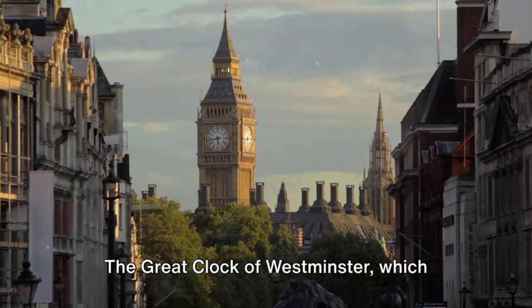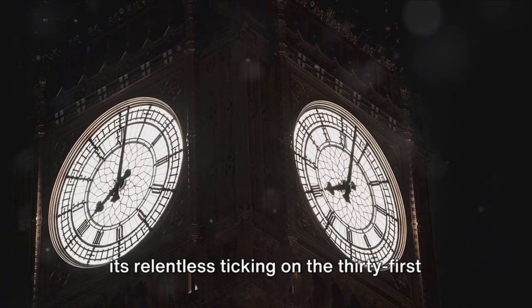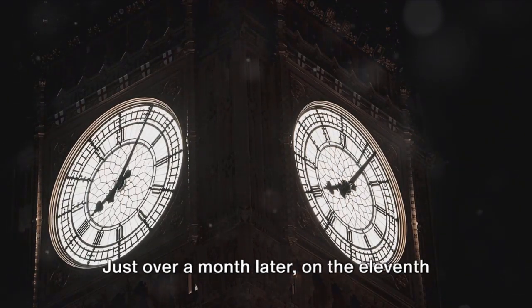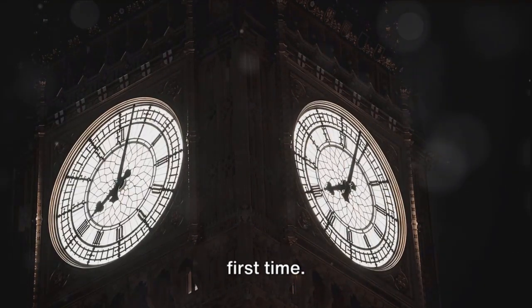The great clock of Westminster, which drives these enormous clock faces, began its relentless ticking on the 31st of May, 1859. Just over a month later, on the 11th of July, the great bell chimed for the first time.